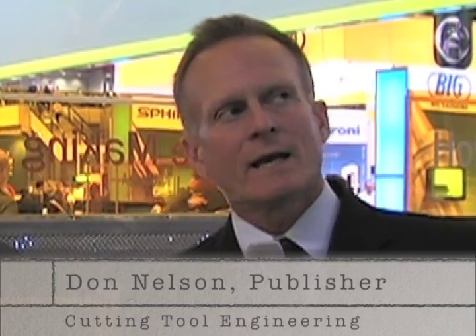Hello, my name is Don Nelson. I'm publisher of Cutting Tool Engineering and Micro Manufacturing Magazines, and I am here at IMTS 2012. I'm at the Sandvik booth with John Date, who is a drilling specialist with Sandvik, and we're going to talk about a couple of products that Sandvik is showing here.